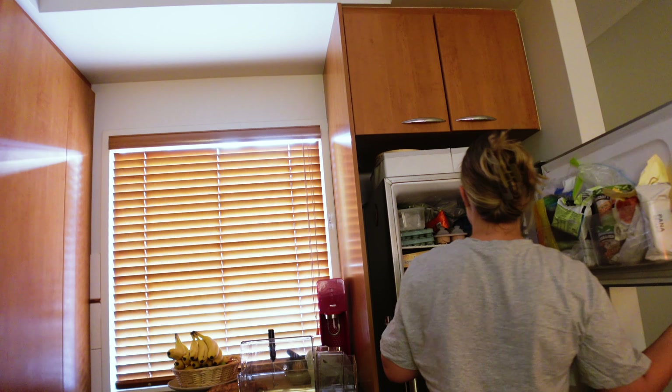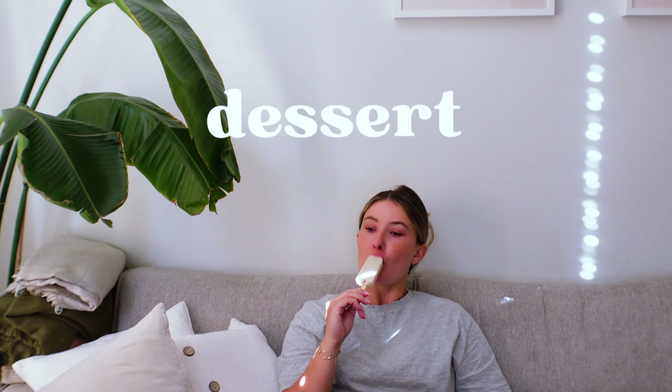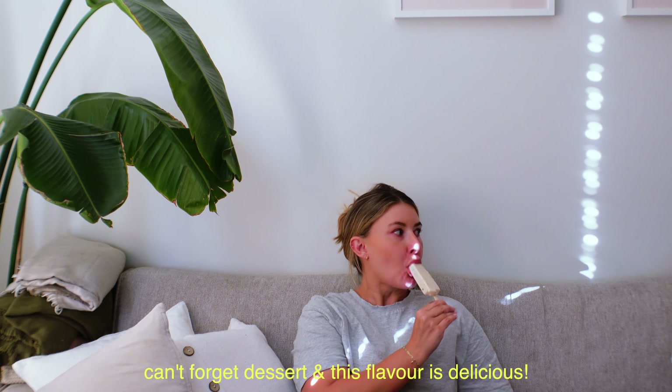The Proud and Punch caramel date night popsicles are so delicious and I think they're under 100 calories. If you're in the market for a healthier alternative to ice cream, they are so, so yummy and the perfect size.